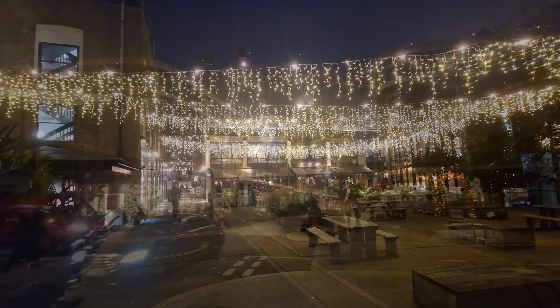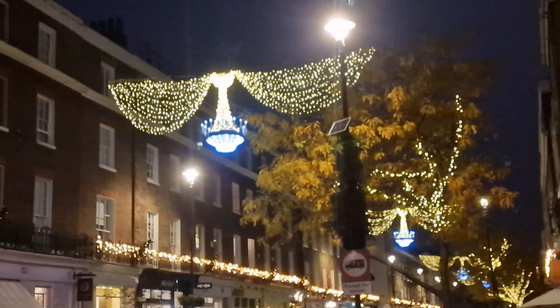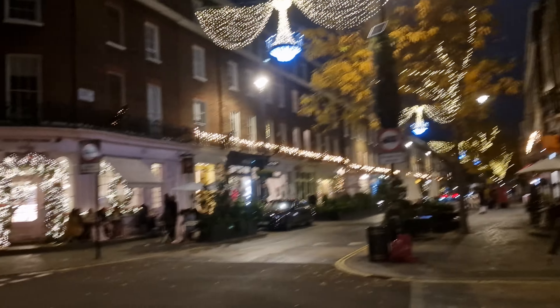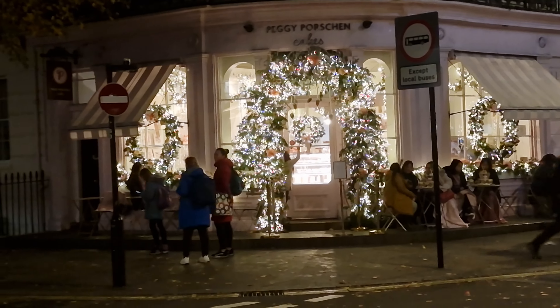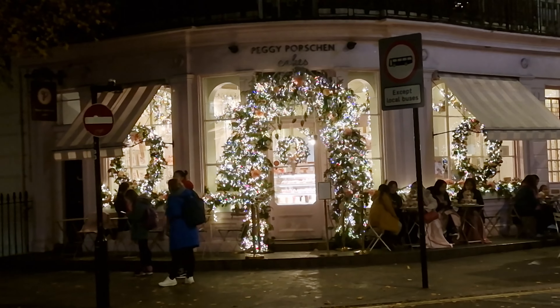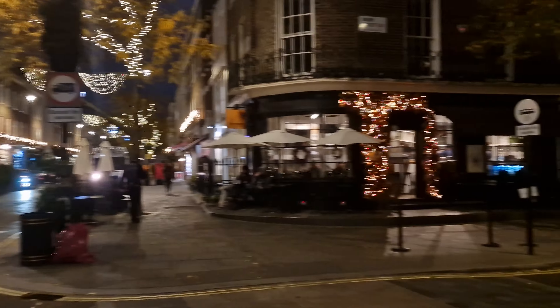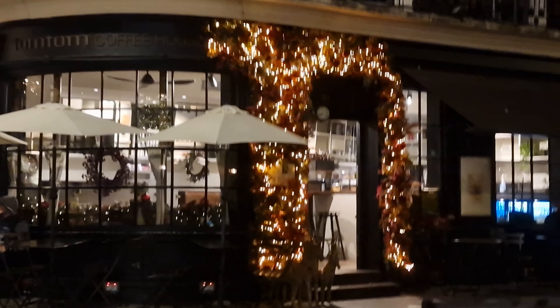This Christmas, we want to bring you the lights that everyone expects us to bring, such as Regent Street, Oxford Street, and the places off there. But here, we also want to bring you some of the fantastic lights that not many people get around to seeing. And how about this — this is a cake shop on Elizabeth Street in the middle of Belgravia. And over the road, you've got this coffee shop with this beautiful lit-up garland as well.